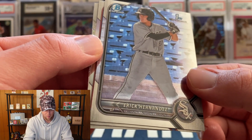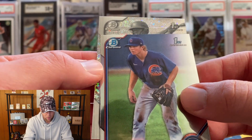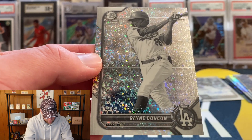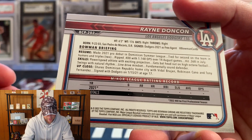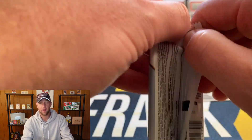We also have Eric Hernandez, James Triantos, and another Bowman First — that's going to be Rein Donkone for the Dodgers. Rein Donkone on the black and white mini diamonds!